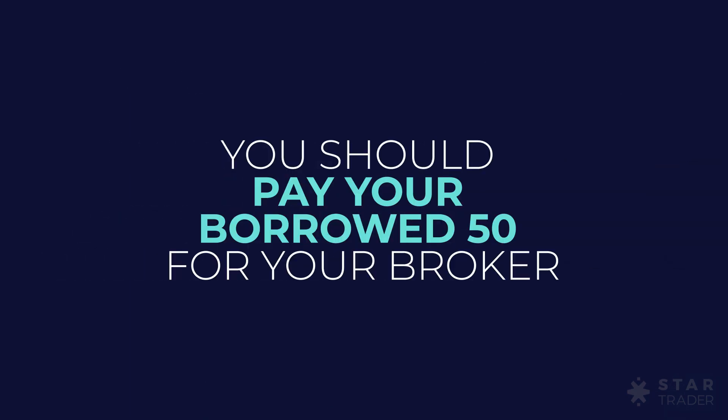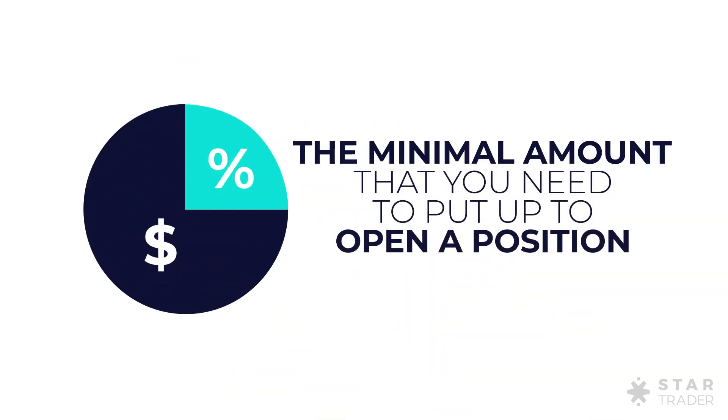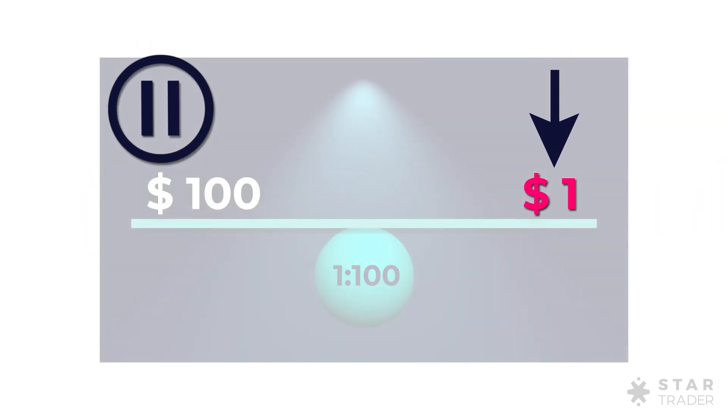but also you should pay your borrowed 50 to your broker. What about margin then? Margin is the minimal amount that you need to put up to open a position. That is 1 US dollar in your previous example.